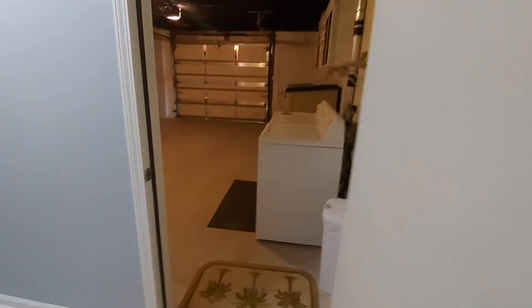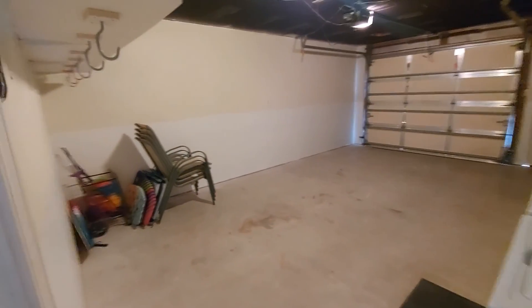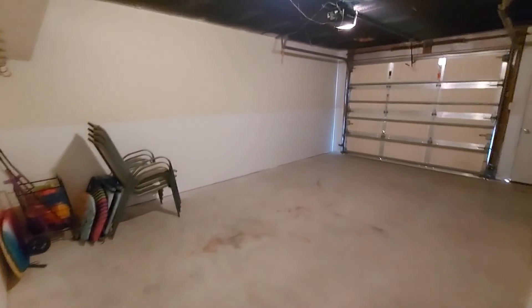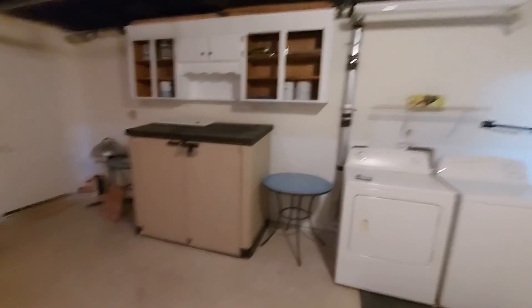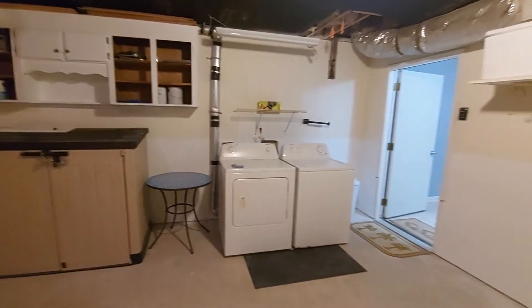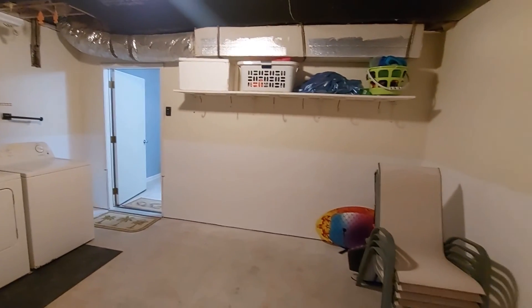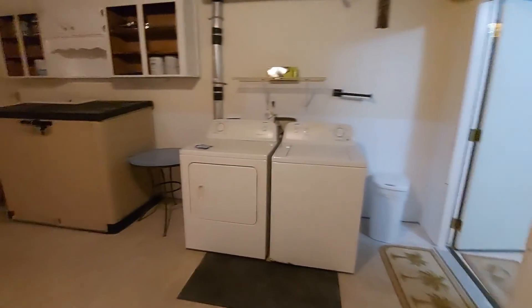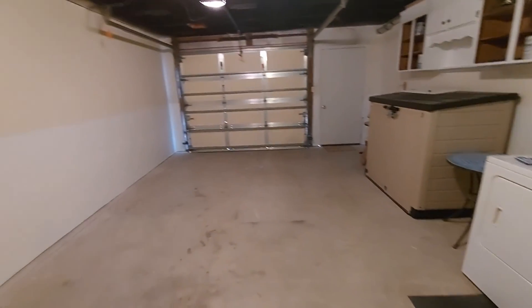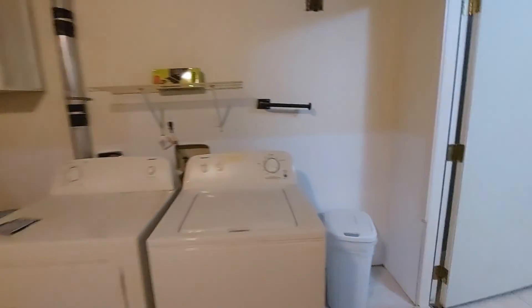Down here on the first floor is a really nice-sized garage. The salt and wind can be really hard on your vehicles, so if this is your home or a place you want to stay for long periods of time, this is a really nice bonus to have. Very few oceanfront or gulf-front condos have a nice covered garage like this, so that's a big deal.